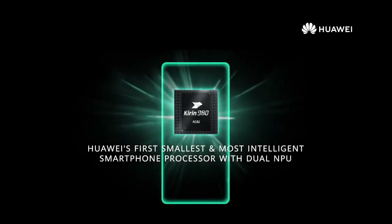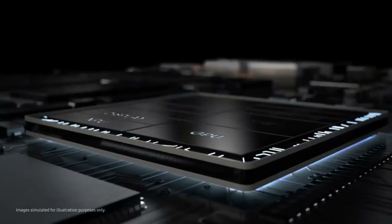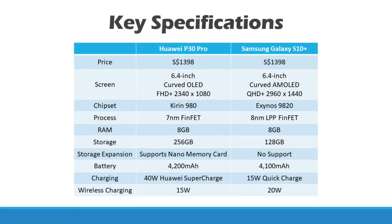The Huawei P30 Pro is equipped with the latest Kirin 980 processor, which was launched last year. The Samsung Galaxy S10 Plus, on the other hand, comes with the Exynos 9820 processor. The P30 Pro is based on the 7nm architecture, while the Samsung is on 8nm, so in terms of power the P30 Pro has an edge. Both smartphones actually have 8GB of RAM, which in our opinion is way more than you need — probably your computer doesn't even have that much RAM.